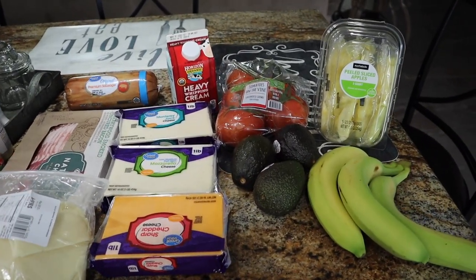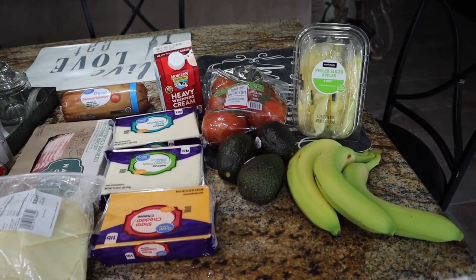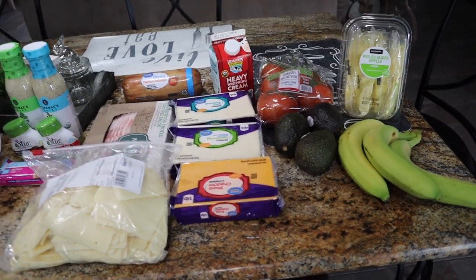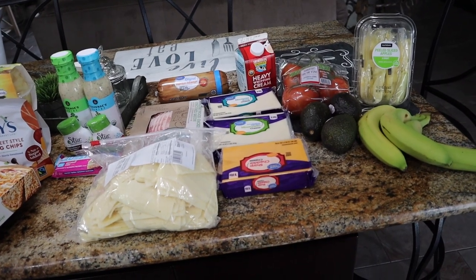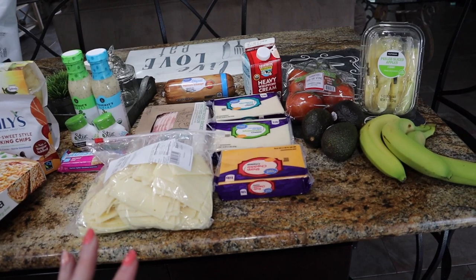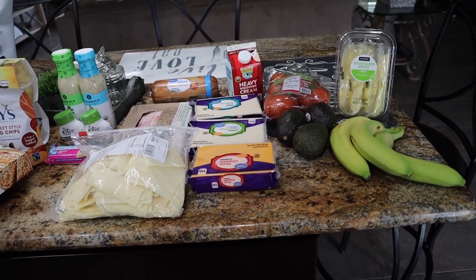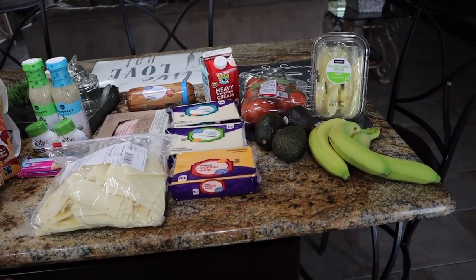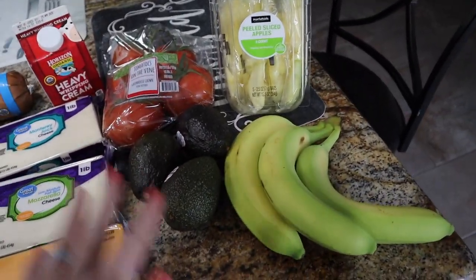We did the online grocery pickup at Walmart. If you want to do the online grocery pickup and get $10 off your order, there is a link down below in the pinned comments and in the description box. I was worried I was going to have to wait a long time — I've been hearing horror stories — but it was only 10 minutes in and out of there. And there were only a few things out of stock. I was very happy with Walmart, and they actually made it right even though my order was delayed about three hours.